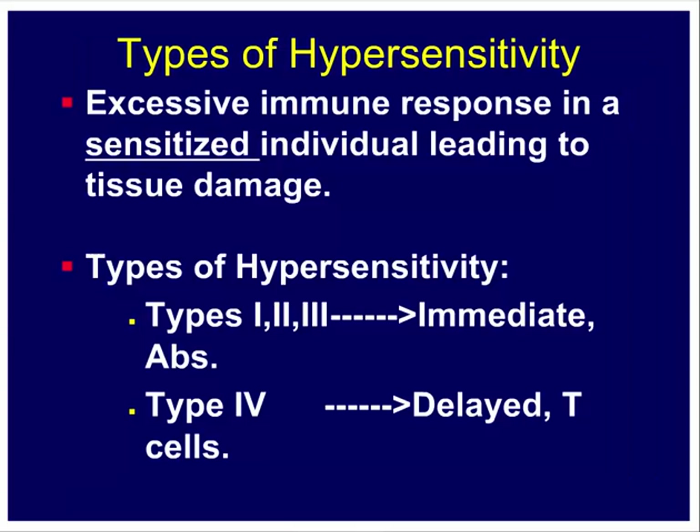Hypersensitivity is defined as an excessive or increased immune response in a sensitized individual. When we first come across antigens or allergens, we produce certain antibodies — that first response may not be harmful. But when we encounter the same antigen a second time, we mount a very strong reaction. So a previously sensitized individual mounts a very strong immune response that leads to this hypersensitivity reaction.